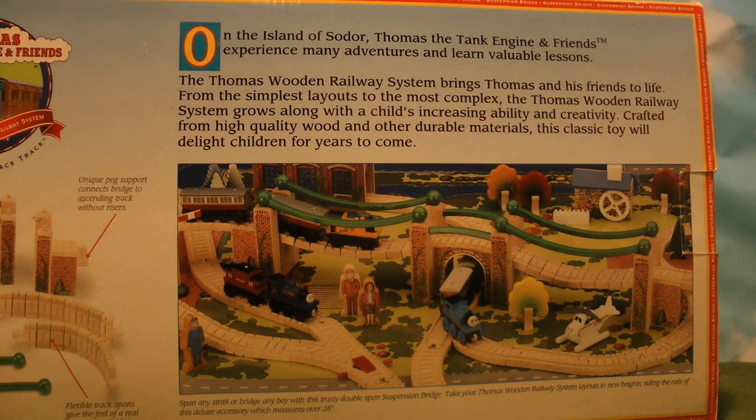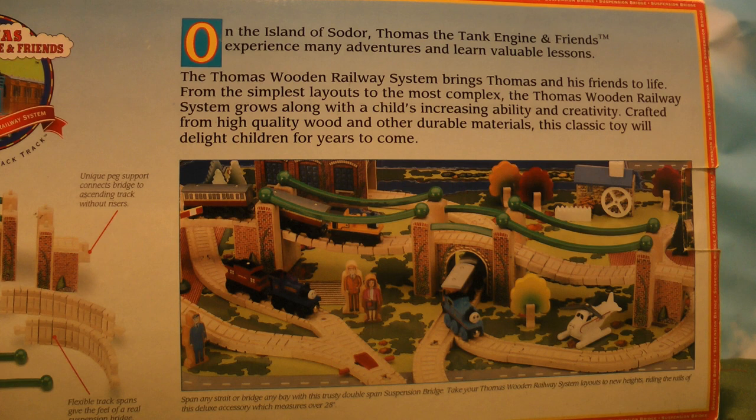The back of the box reads: On the island of Sodor, Thomas the Tank Engine and friends experience many adventures and learn valuable lessons. The Thomas Wooden Railway System brings Thomas and his friends to life, from the simplest layouts to the most complex. The Thomas Wooden Railway System grows along with the child's increasing ability and creativity. Crafted from high-quality wood and other durable materials, this classic toy will delight children for years to come.